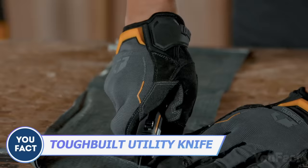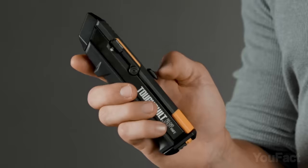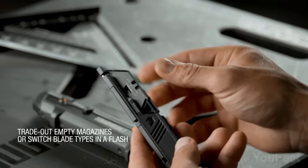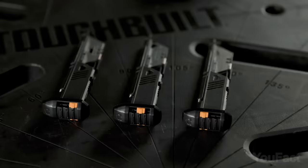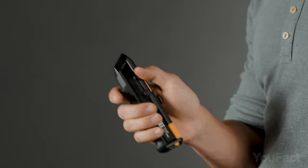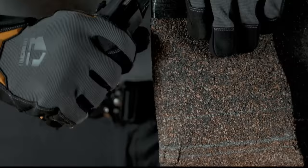At first glance this looks like just another utility knife, but it's built for heavy cutting use. Use the slider to open the blade — if it gets dull, pull it out and push a new one in with the slider. There's a magazine with 15 blades inside, and you can load several magazines with various blade types. A switch on the bottom tells you which type of blade is loaded, and the handle has a non-slip texture for better control.